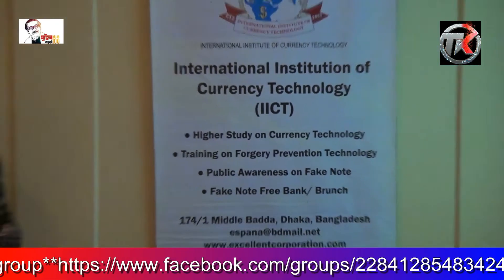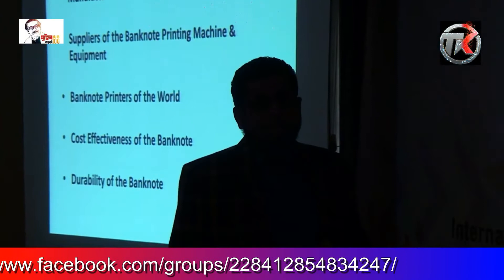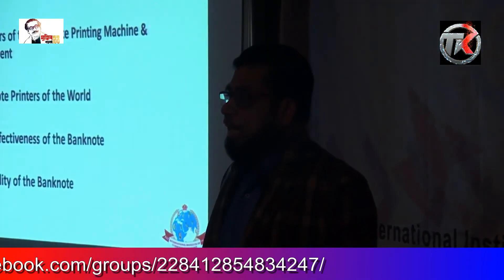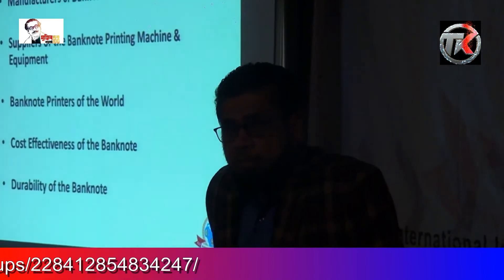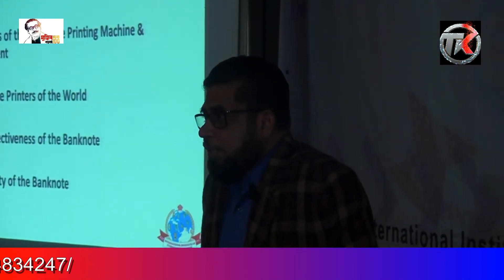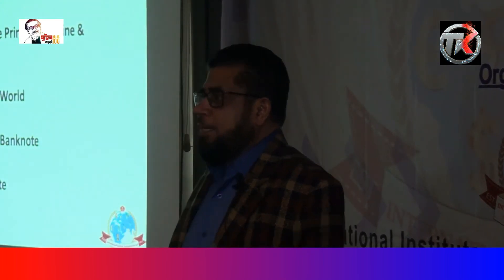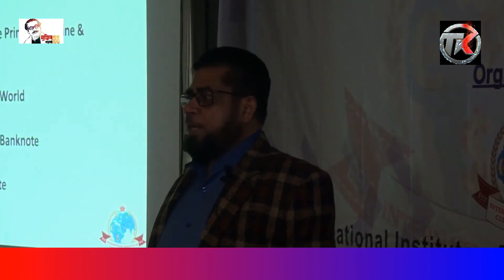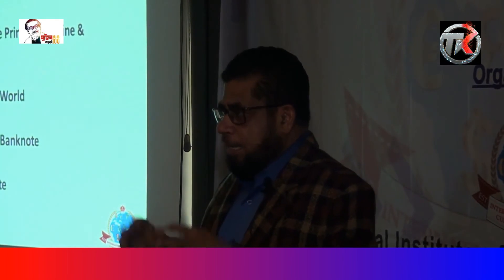Durability of the bank note. The bank note durability and life cycle differs from country to country. Some countries have a life of two years, some 18 months, some 11 months, and some 6 months — depending on the substrate and the printing process. Durability and cost effectiveness are very important, and you need to know the substrate and other elements of the bank note to achieve longevity.